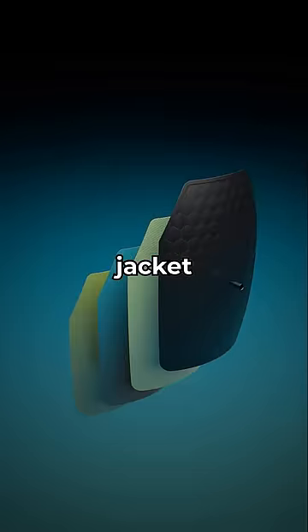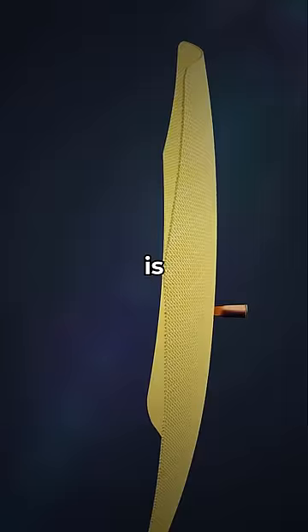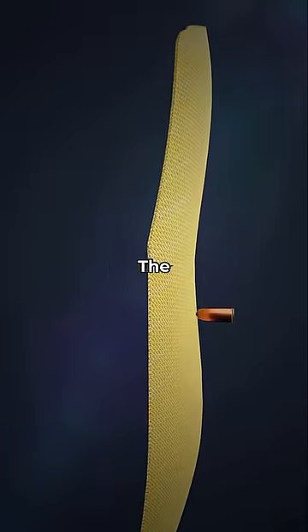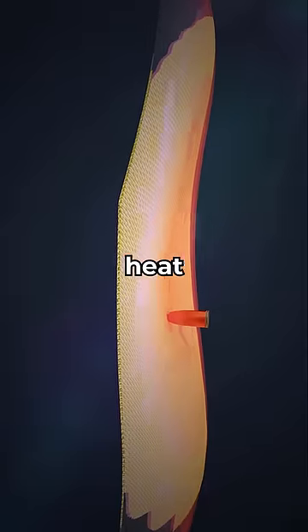A bulletproof jacket consists of four layers. The first layer slows and deforms the shape of the bullet. The second layer is elastic, stretching to absorb the impact. The third layer repeats the process of the first one. And the last layer absorbs the heat generated by the bullet.